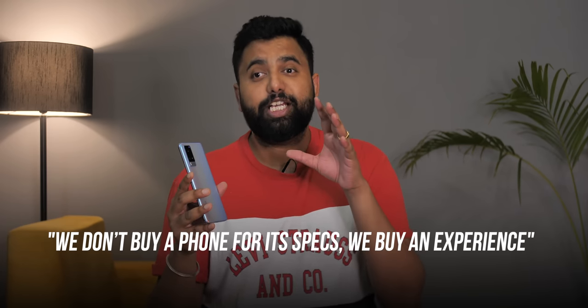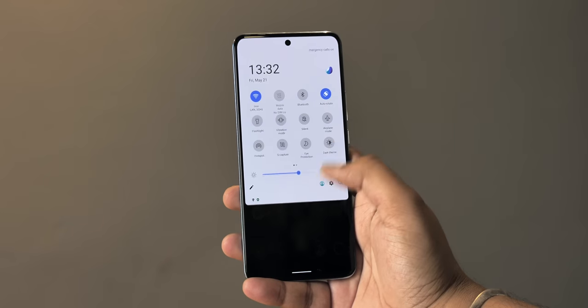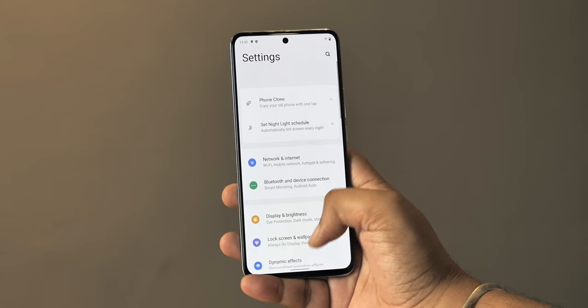Vivo recently launched its new X60 series of smartphones and they've been getting a lot of hype, especially because these phones have some really good specs for the price. But we've always said this: we don't buy phones for the specs, we buy the experience. I've been trying out the new Vivo X60 that comes with the latest FunTouch OS 11, and after trying out this phone, there are some big improvements but also some big problems.